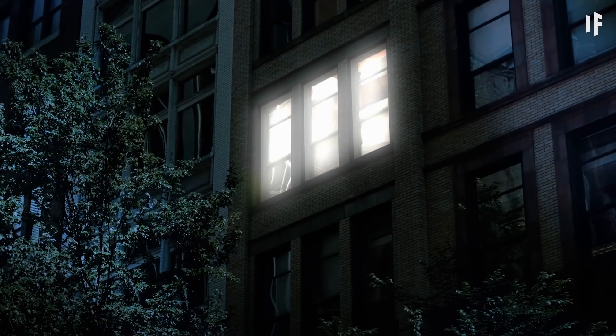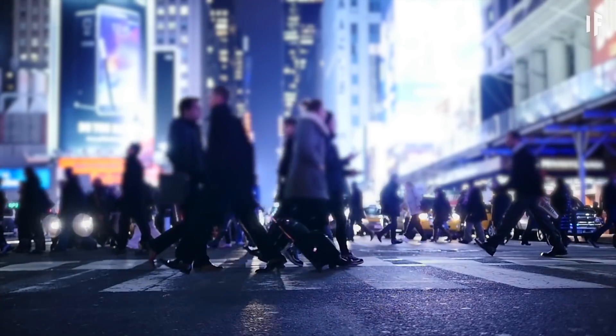We'd cover its surface with some highly reflective material so that it could bounce the light from the Sun back at us. Then we'd turn off our lights and enjoy bright nights all year long.